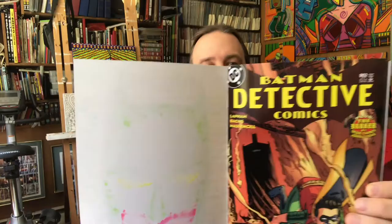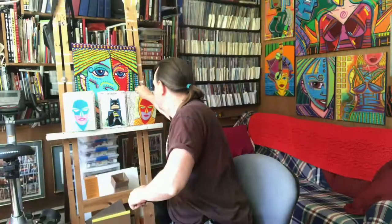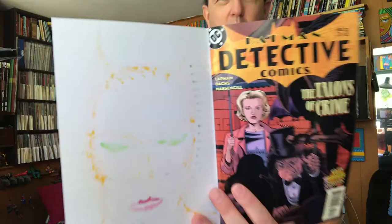Sketch covers. Detective Comics 803 — another pop art Batman, bound it myself. Batman sketch covers — I put it on Detective Comics 803. And a Buckethead Batman on Detective Comics 801.